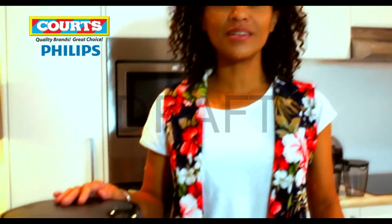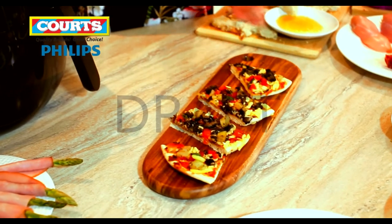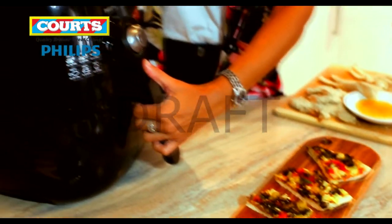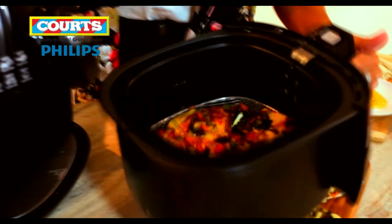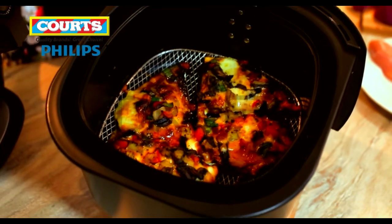The Philips Air Fryer from Courts is ideal for cooking pizza — it makes it easier and the result is absolute perfection. In here I've got one that I just put in a few minutes ago. As you can see, it is succulent and ready to be eaten.